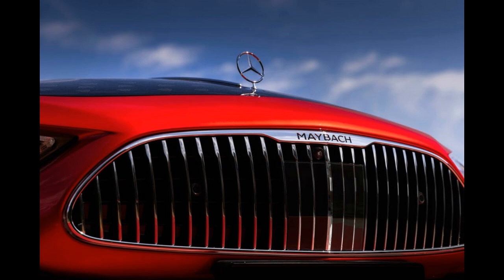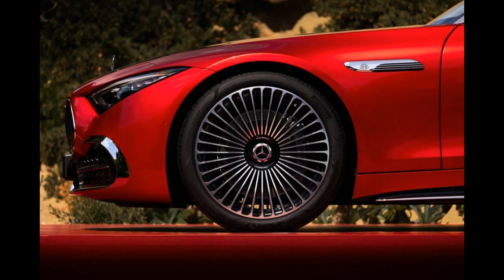Small, graceful fairings added to the hard tonneau cover aft of the front seats recall the streamlined headrests of 1950s racecars.